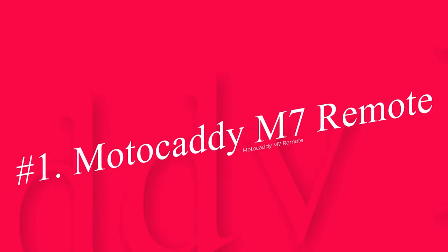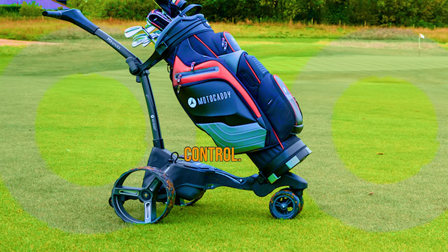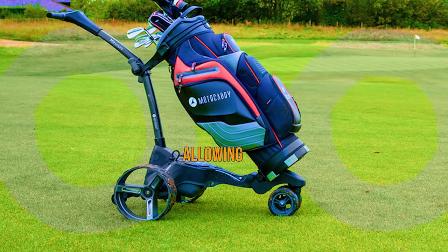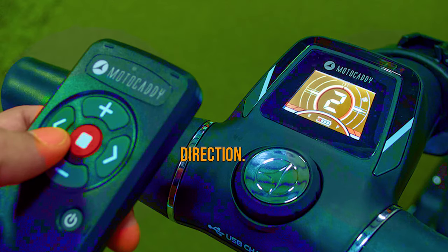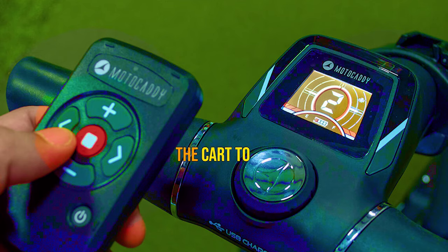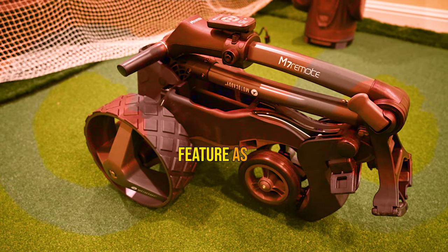Number 1: Modicati M7 Remote. The Modicati M7 Remote is the premier trolley for its bevy of features and stability control. The trolley's remote control is responsive and intuitive, allowing you to steer the cart in any direction. There are nine speed settings, and the automatic downhill control enables the cart to maintain its speed setting.